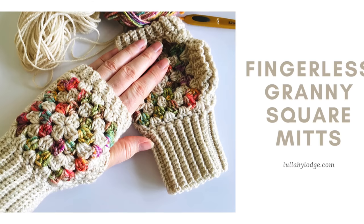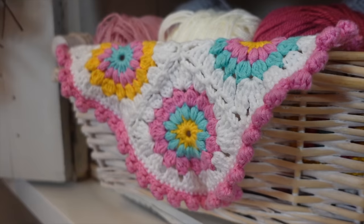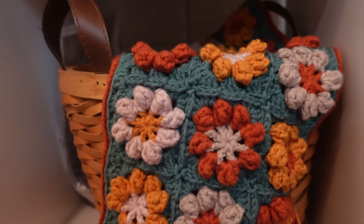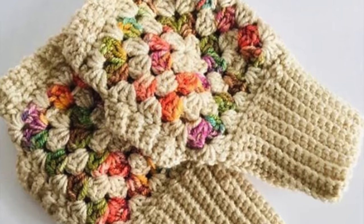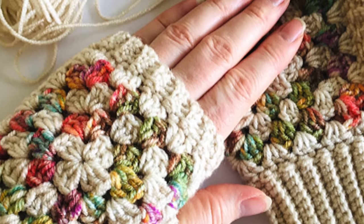The next pattern is the fingerless granny square mitts by Lullaby Lodge. Now I am a professed granny square lover. I love anything granny square, granny stripe, and these are so gorgeous. I love that she used the variegated yarn with the off-white color. I would make my mitts exactly like this.